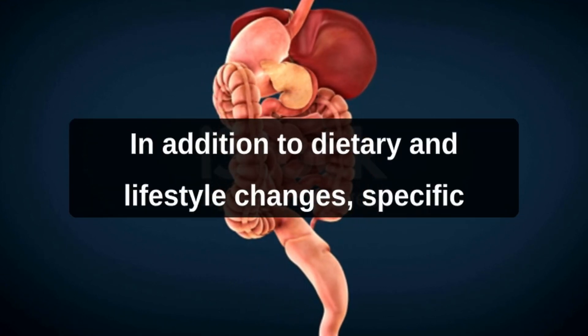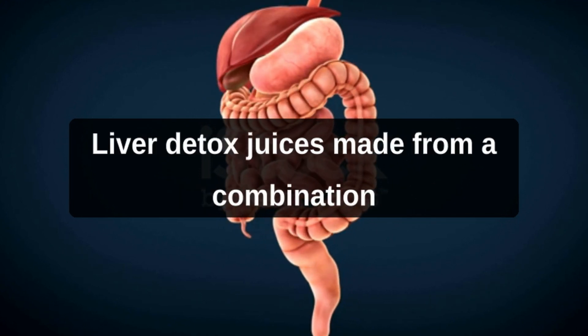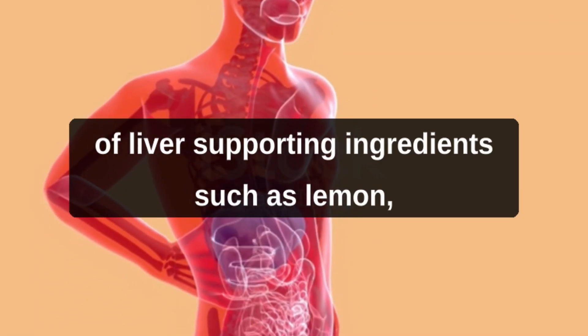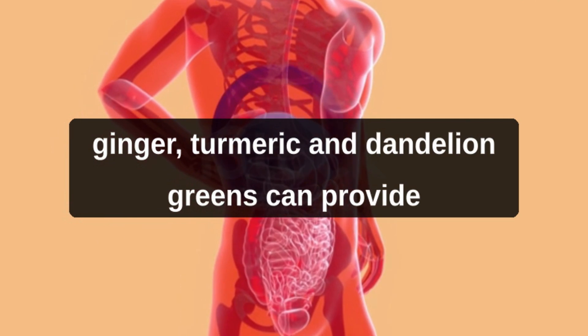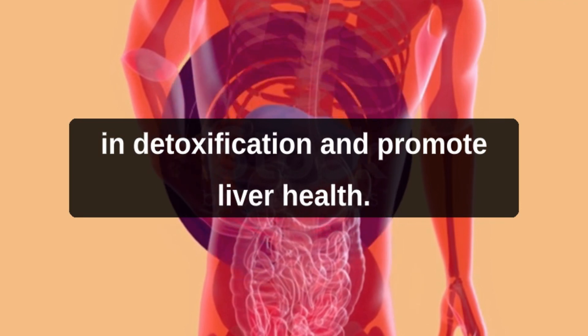In addition to dietary and lifestyle changes, specific natural remedies can assist in liver detoxification. Liver detox juices, made from a combination of liver-supporting ingredients such as lemon, ginger, turmeric, and dandelion greens, can provide a concentrated dose of nutrients that aid in detoxification and promote liver health.